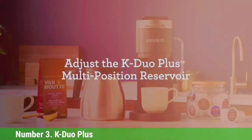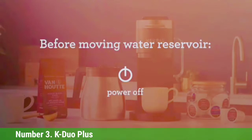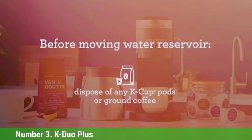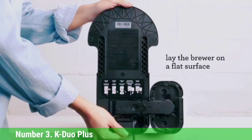Number 3: Keurig K-Duo Plus. This machine was one of the few we tested that consistently brewed coffee at the same temperature and volume. Compatible with K-Cups and Keurig's reusable filter for ground coffee, the resulting coffee tasted flavorful and well-rounded. We love that the Keurig K-Duo Plus has multiple brew options and includes a thermal carafe that keeps up to 12 cups of coffee hot without a warming plate, making it perfect for brunches where you want to keep the carafe at the table.